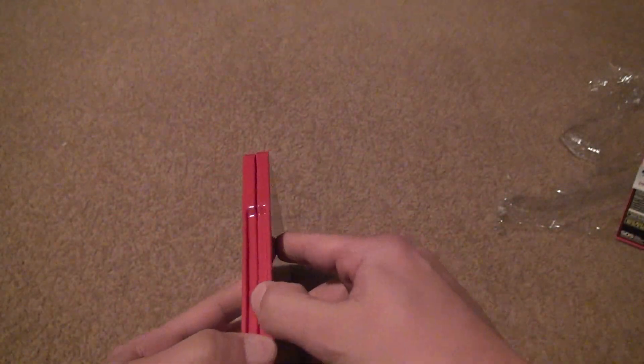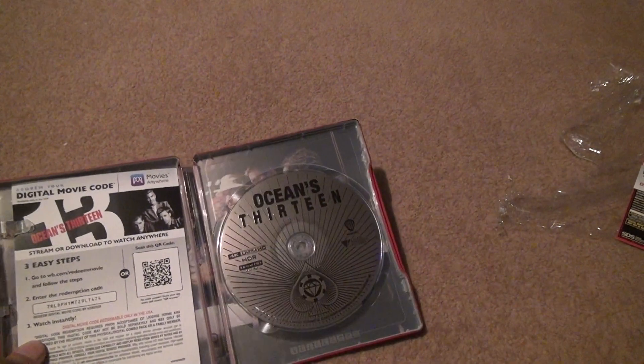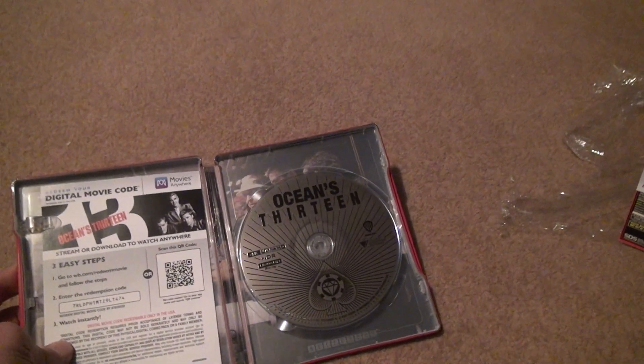Let's open it up and take a look. Here we've got the Oceans 13 Blu-ray. Doesn't really look that great, does it? It looks really cheap — I don't like the look of that at all.